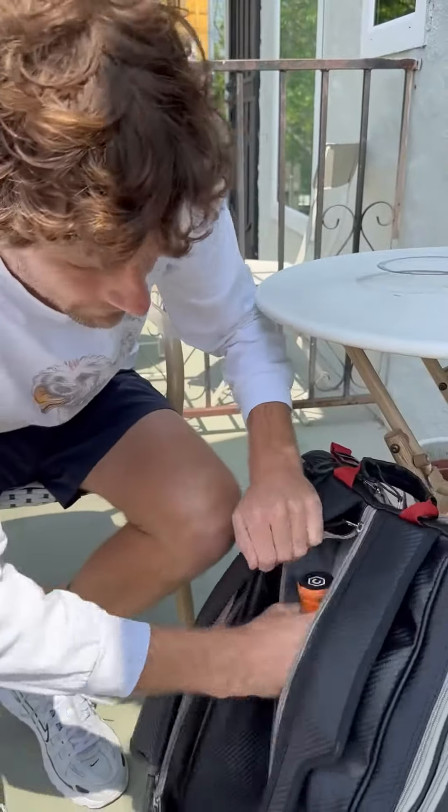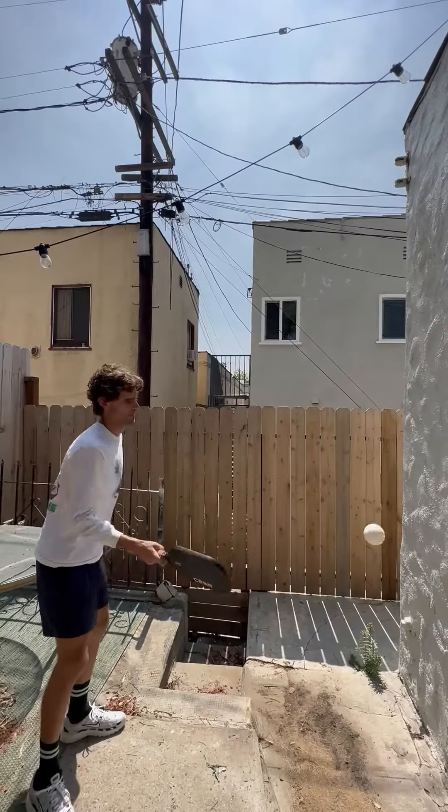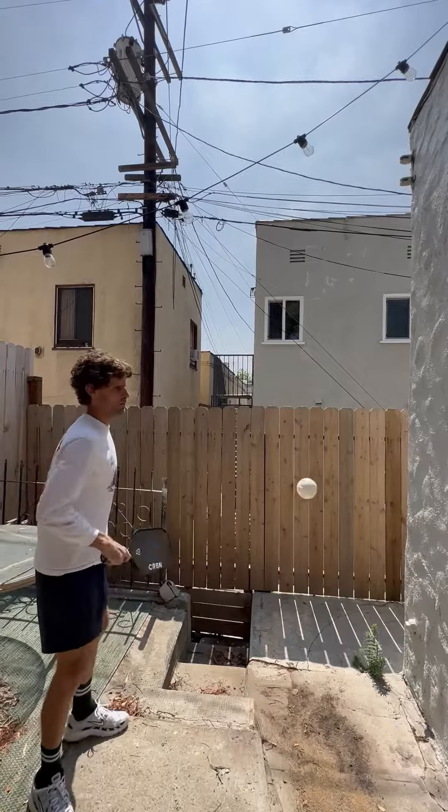And then finally, you're gonna need a paddle and a ball. It's a lot easier to play pickleball if you've got a paddle and a ball with you. Really hope this video helped.